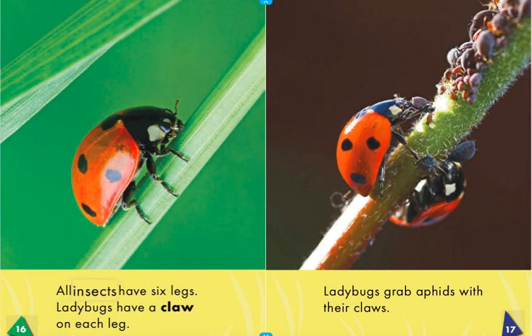All insects have six legs. Ladybugs have a claw on each leg. Ladybugs grab aphids with their claws.